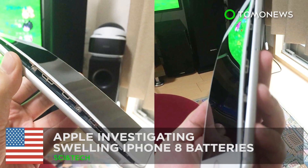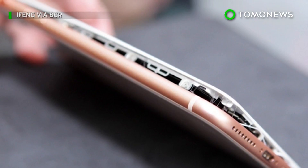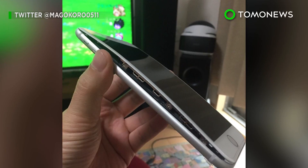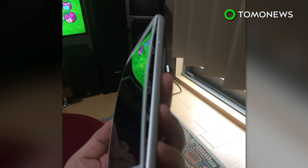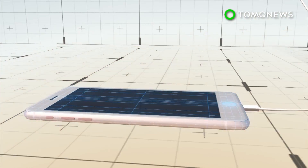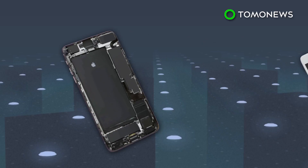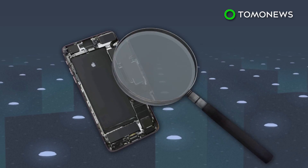Apple is investigating swelling iPhone 8 batteries. Nearly half a dozen iPhone 8 Plus owners from around the world have seen their devices cracking and swelling. The swelling reportedly occurs when the iPhone 8 Plus' lithium ion battery is charging. Apple says it is investigating the problem and is in possession of one of the damaged phones.